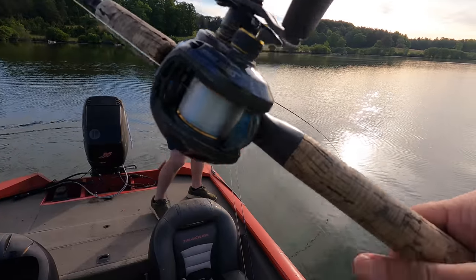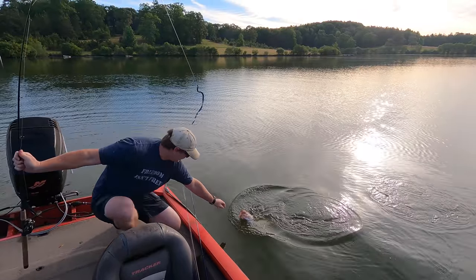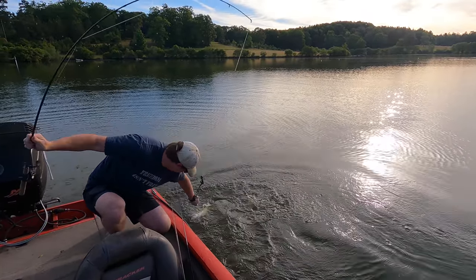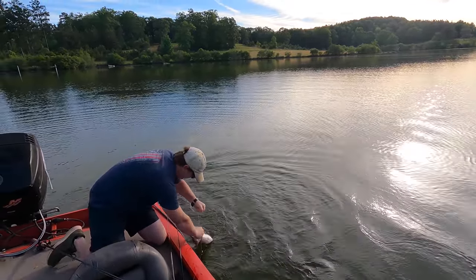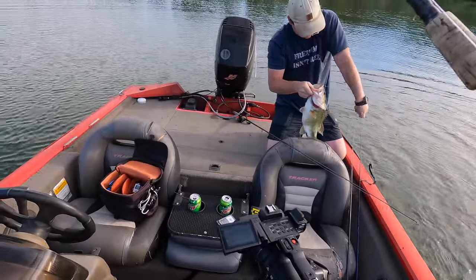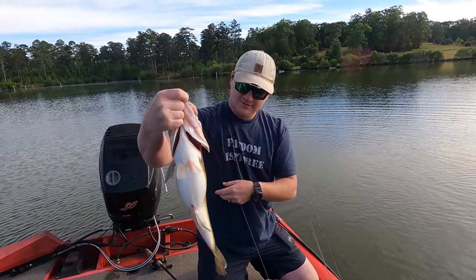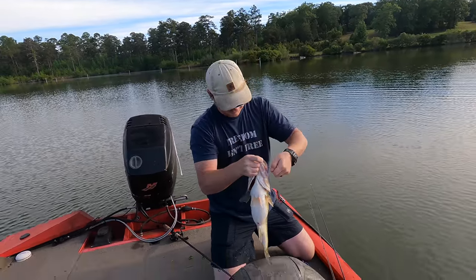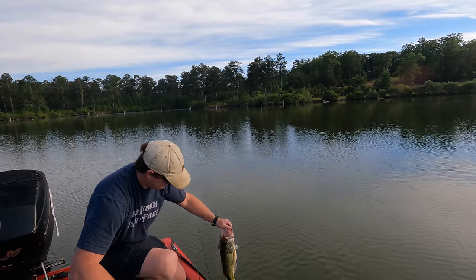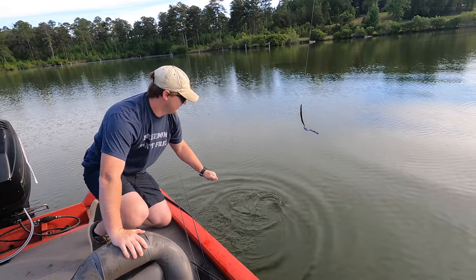I'm holding on to my camera. Boy, that's a fatty. I wonder if that fish spawned or just been eating so much. That's a nice one — solid four pounder at least. That's the first fish of the day. We're about three hours in and we weren't playing around with the big worms.